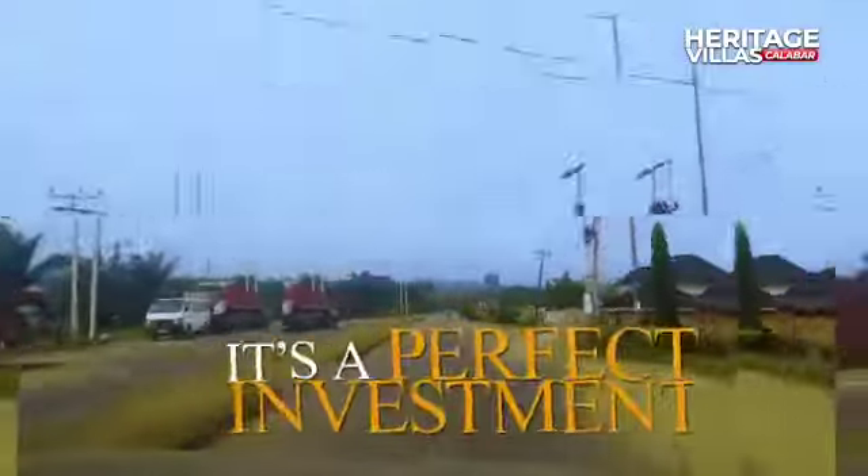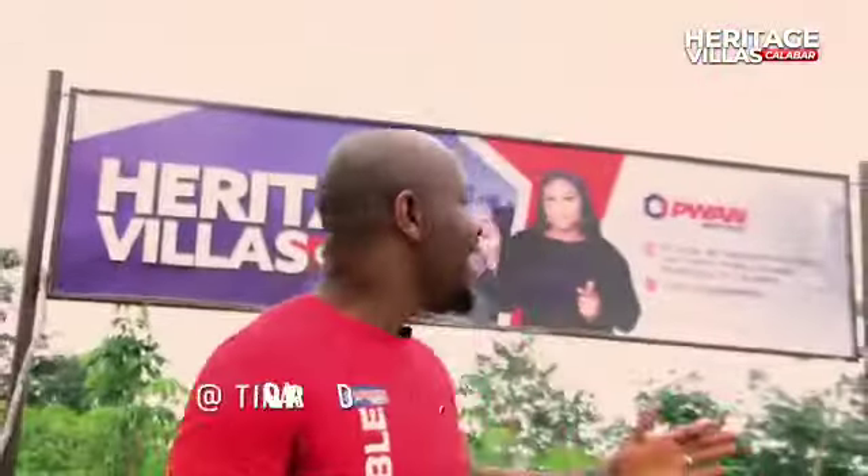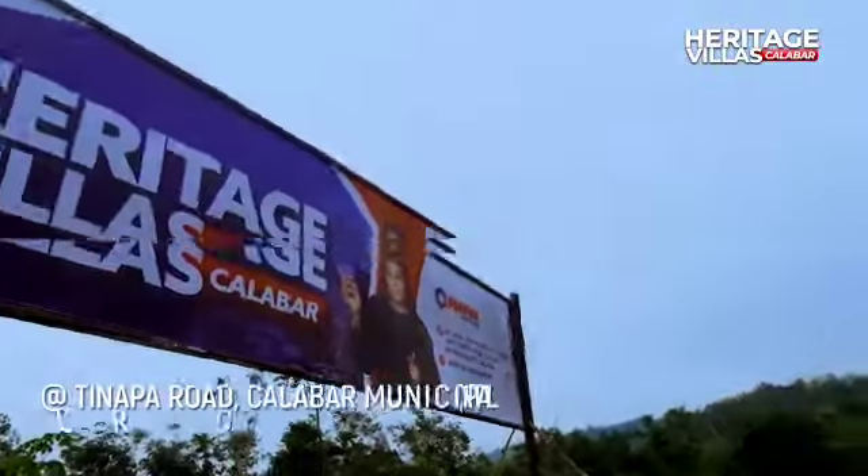It's new, it's fresh, it's the perfect investment right from the stables of P1 Heritage. We bring to you Heritage Villas Calabar.